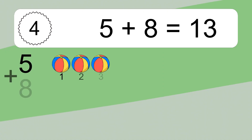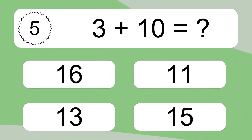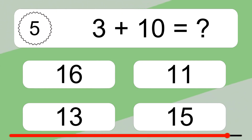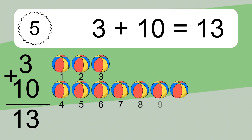Five plus eight equals thirteen. Let's count it: one, two, three, four, five, six, seven, eight, nine, ten, eleven, twelve, thirteen. Three plus ten equals what? Three plus ten equals thirteen.